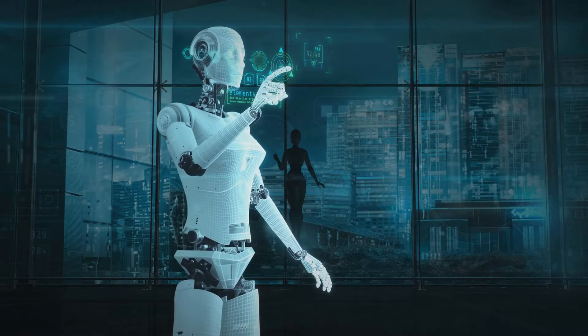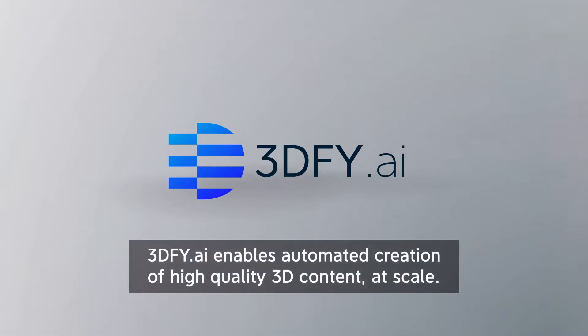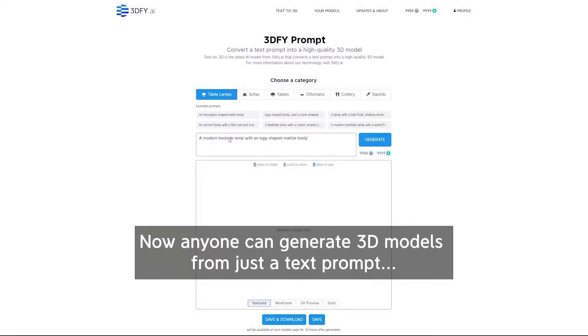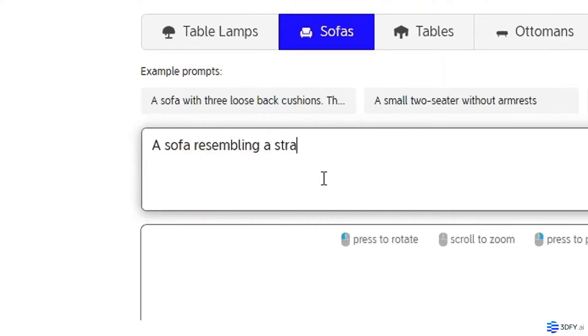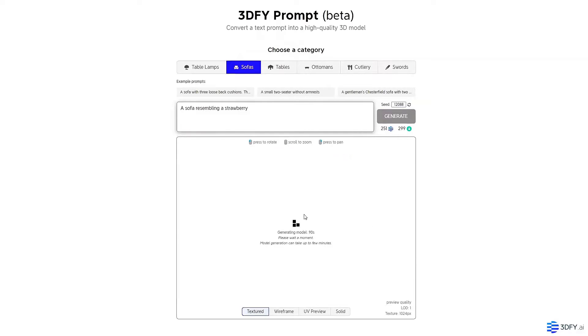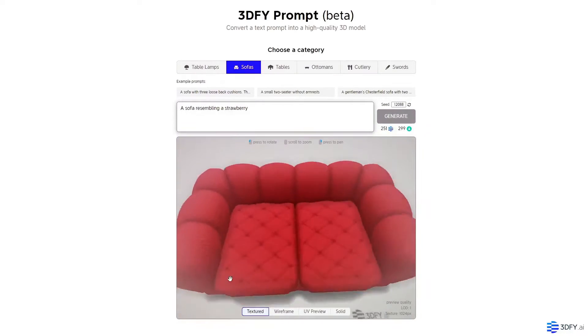Ever imagined turning your ideas into 3D models with just a click? The future of 3D modeling is here, and it's mind-blowingly simple. Hello and welcome to Quick AI Tricks, your go-to channel for smarter and faster ways to work with AI. If you're all about optimizing your workflow and discovering AI tools that revolutionize everyday tasks, you've hit the jackpot.